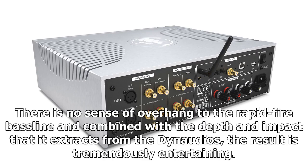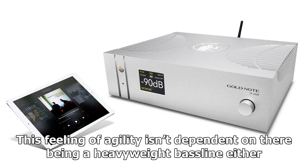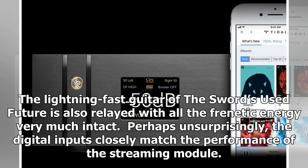There is no sense of overhang to the rapid-fire bassline, and combined with the depth and impact that it extracts from the Dynaudios, the result is tremendously entertaining. This feeling of agility isn't dependent on there being a heavyweight bassline either — the lightning-fast guitar of The Sword's 'Future' is also relayed with all the frenetic energy very much intact.